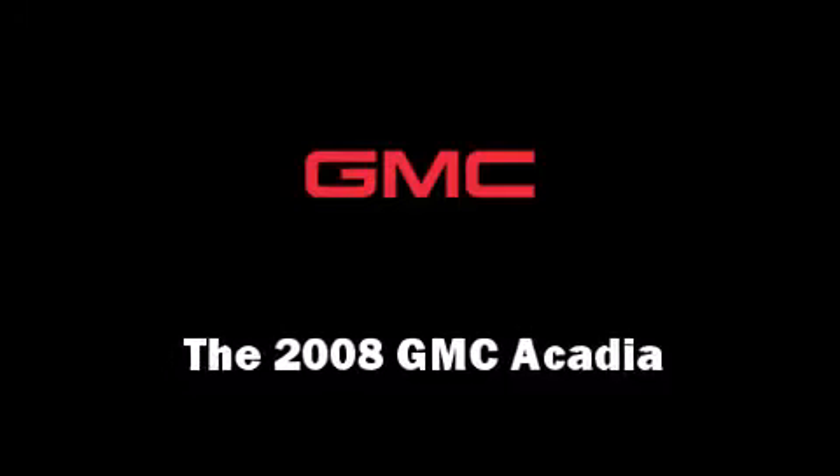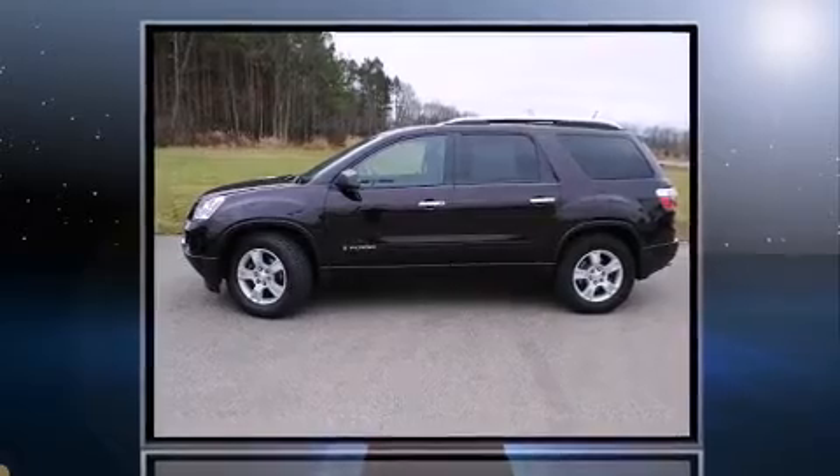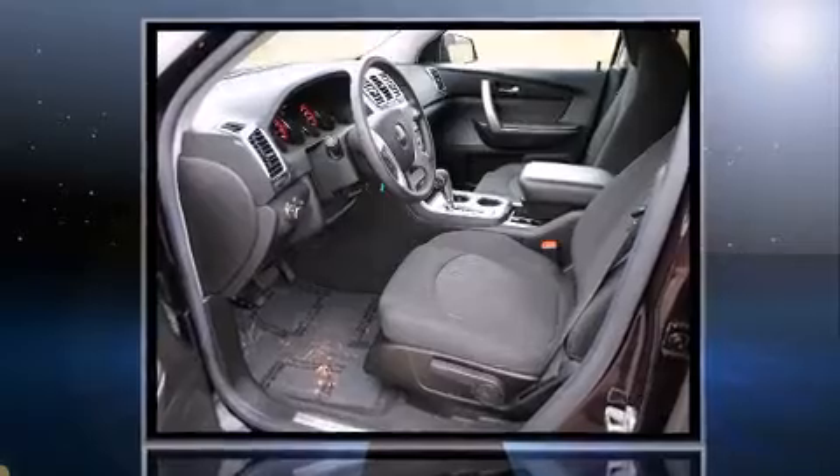The 2008 GMC Acadia. It features all-wheel drive versatility, an automatic transmission, and a refined six-cylinder engine.